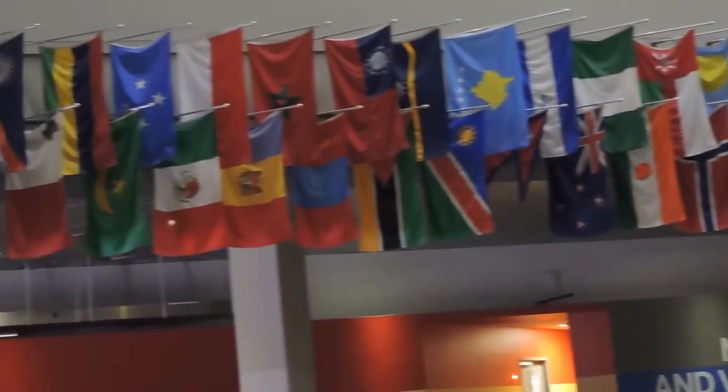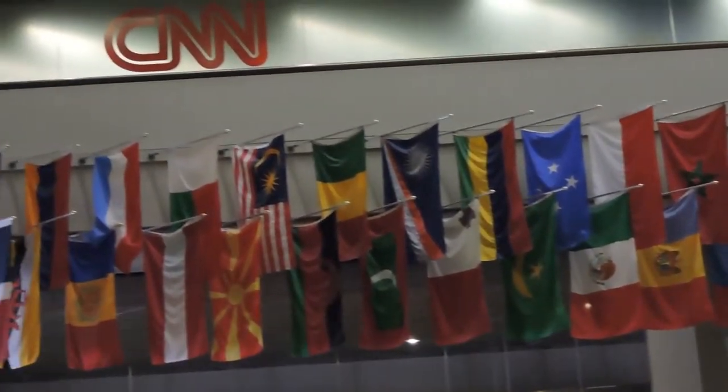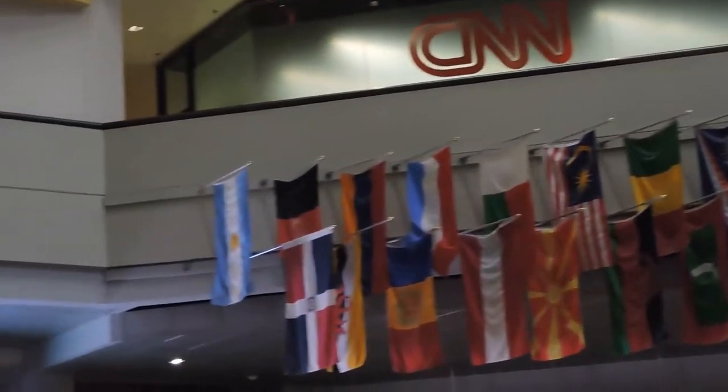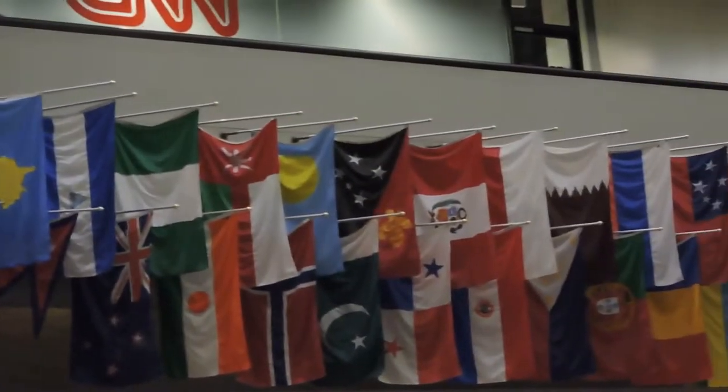On the floor we have some blue tiles. These blue tiles collectively make up a map of the world. On some of these tiles you're going to notice some gold plates. Each one of these plates represents one of the 45 bureaus that CNN has in the world. You're the world's news leader, after all.